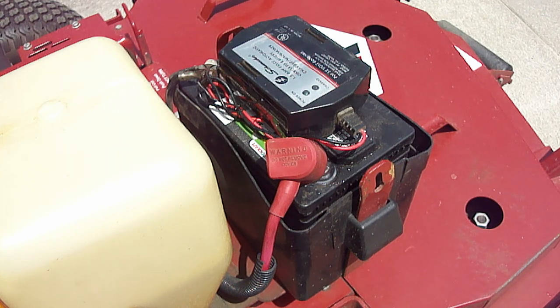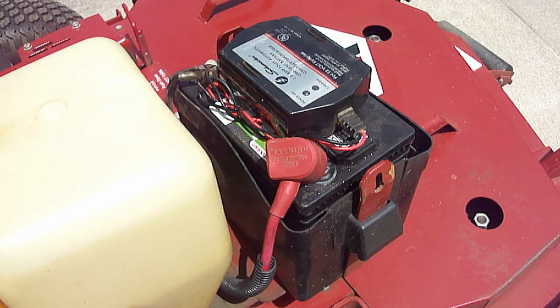If you have a small gas engine with a 12-volt battery, then that means you have an electrical charging system. These charging systems are necessary to operate electrical accessories like electric start, electric PTO — which stands for power takeoff — electric lights, and other electrical accessories.